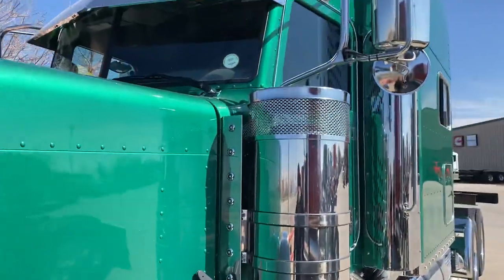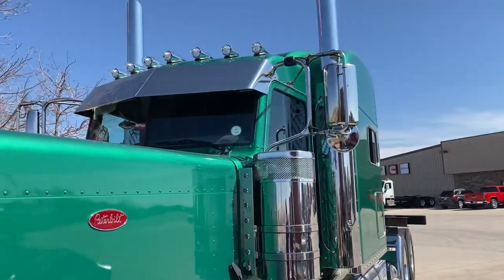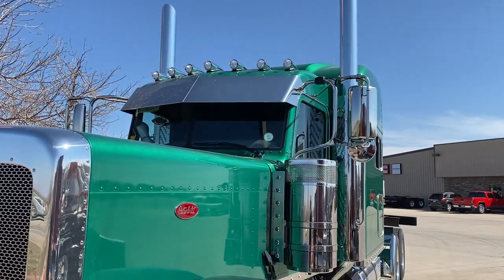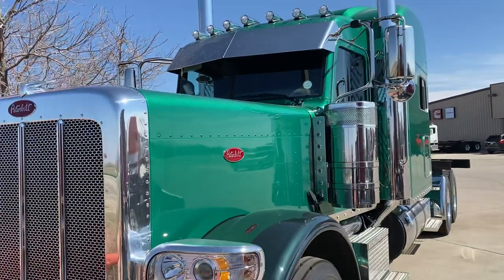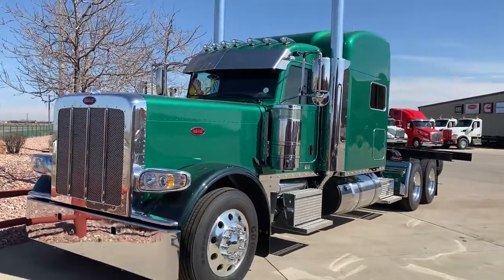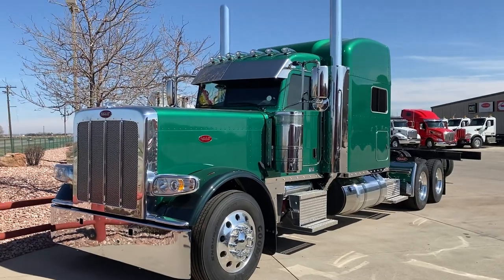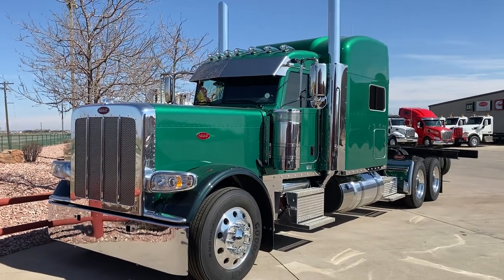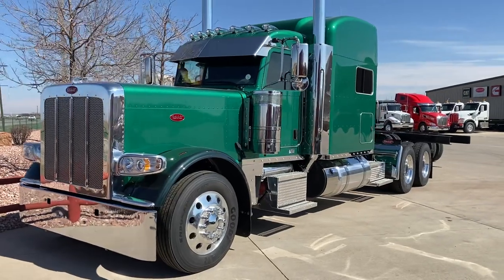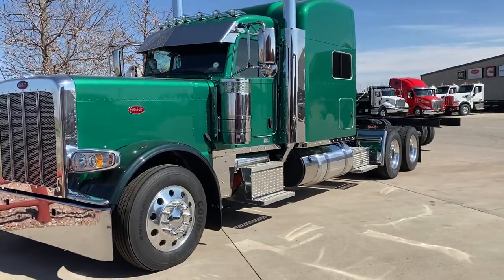We let Chuck pick a color of one of the trucks and this is what he likes, and we've sold a few of these. This one's also a Cummins X15, 565 horsepower, 2050 torque. It also has an air ride steer axle, 18-speed transmission, 3.36 gears, and Lowepro 24.5 wheels and tires.